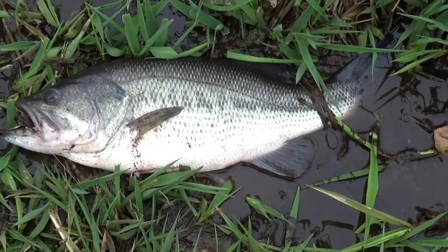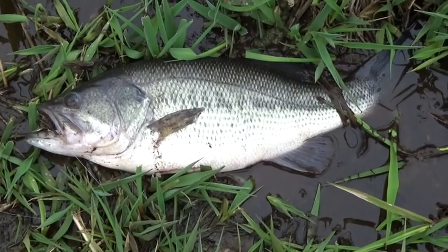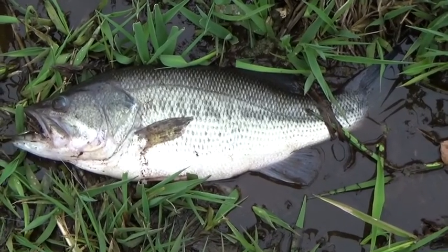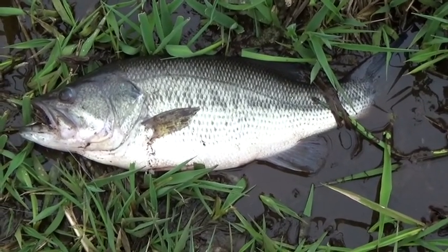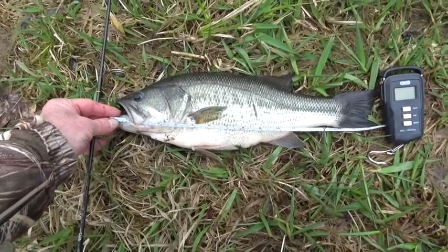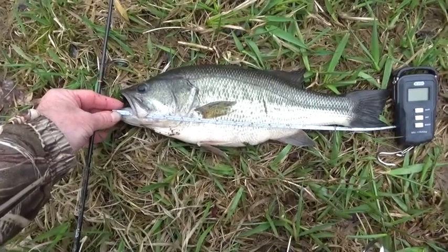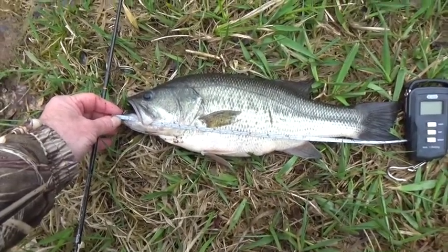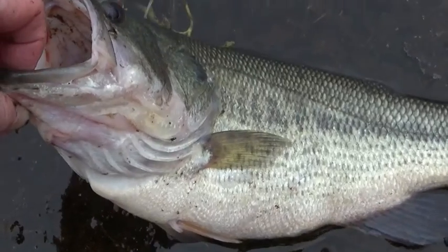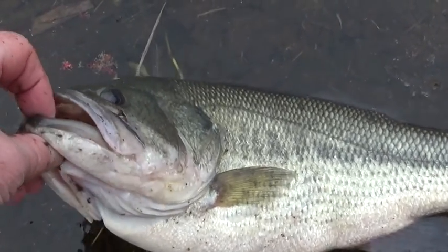This is a real nice bass — I'm gonna give him a measurement. I caught him on that tiny little bait. That's a real nice bass, guys — biggest one of the year so far, but it's early. He's about 19 inches. Let me get a weight on him. Yeah, you can see that's a good sized bass. Let me let this guy go.